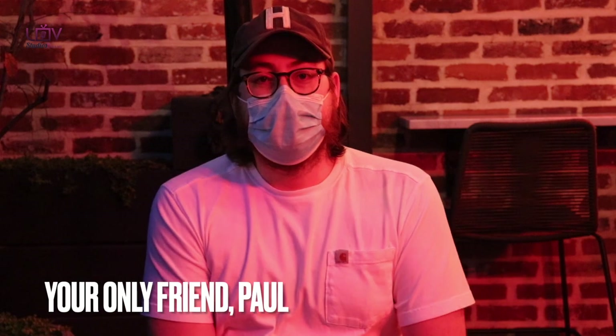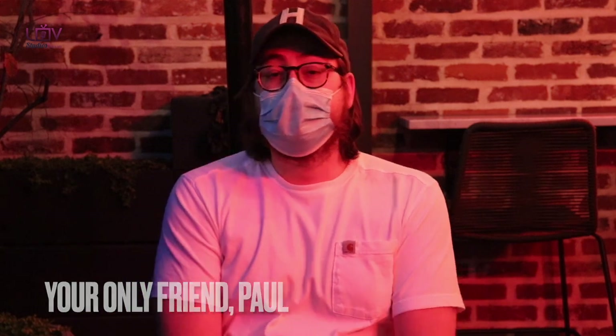Welcome back to Your Only Friend, located in Colombiano in historic Shaw DC. My name is Paul Taylor. I'm the chef and partner here in this business.